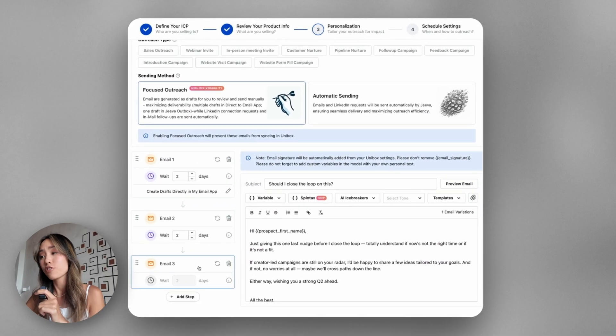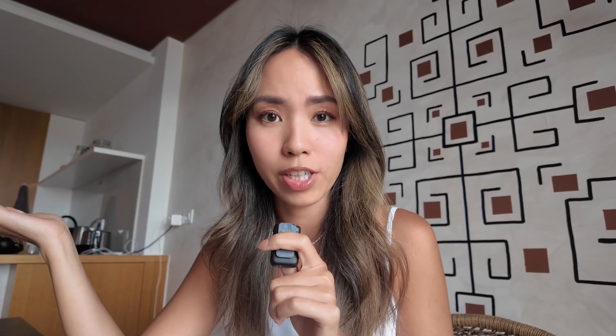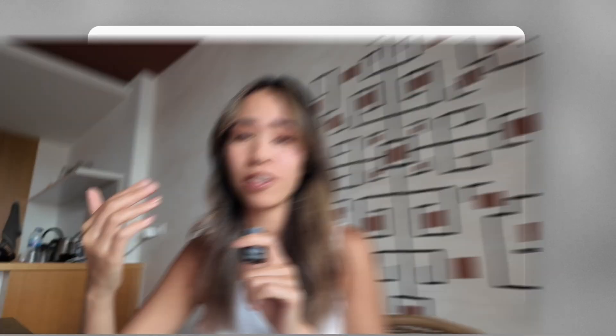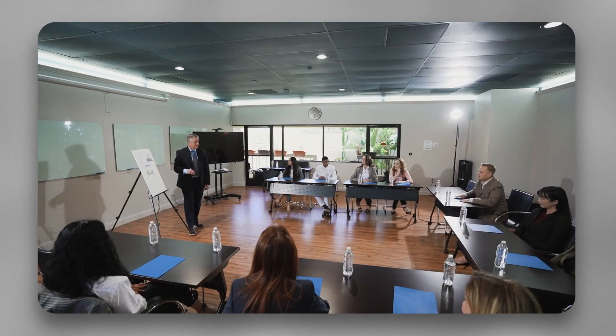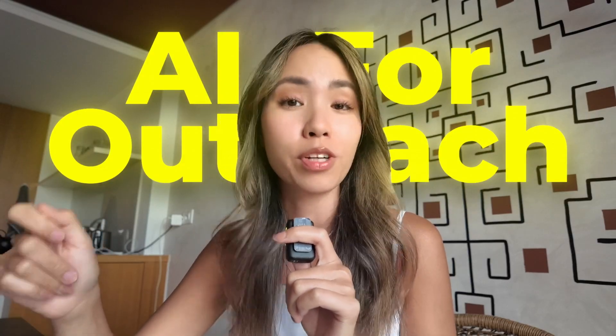Next, create outreach messages — or let the AI write them using smart templates that automatically personalize for every single lead. From there, Jiva AI does all the hard work: it finds the most qualified leads, sends the messages, and follows up. Before you know it, you've got prospects practically handed to you on a silver platter, already warmed up and ready to close. It doesn't matter if you're a solopreneur, tiny startup, or a big company — if you're not using AI for your outreach right now, your competitors will and they're going to beat you to the deal.